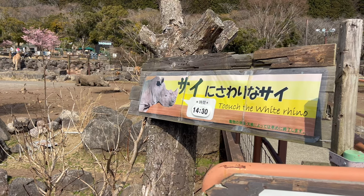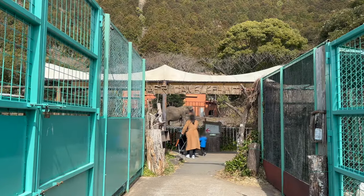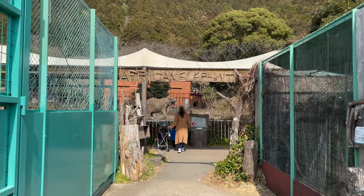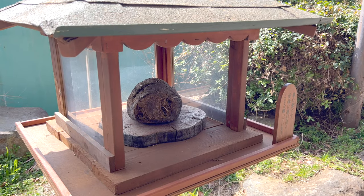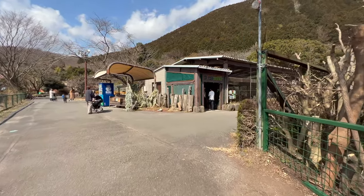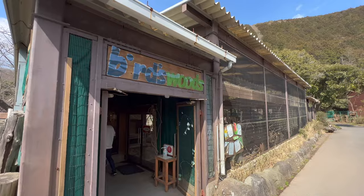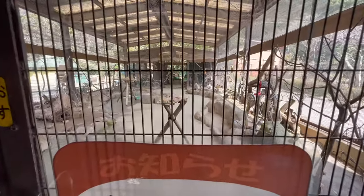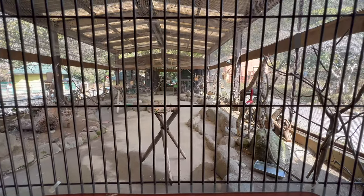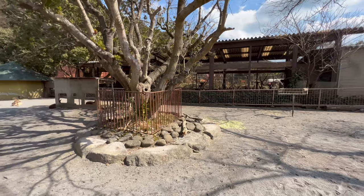Many of them you can actually touch. Can you guess what this is? Nope, not chocolate. This bird area has been closed since the pandemic — hopefully it'll open again soon. Here's where the deer hang out.